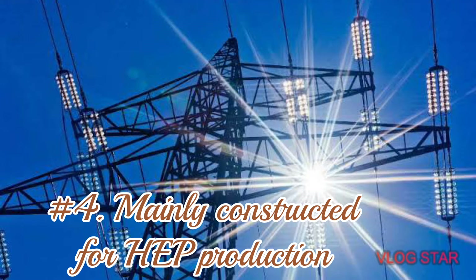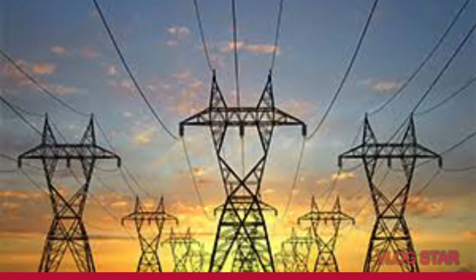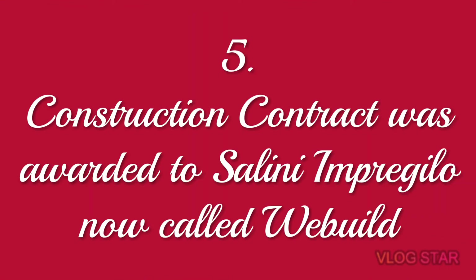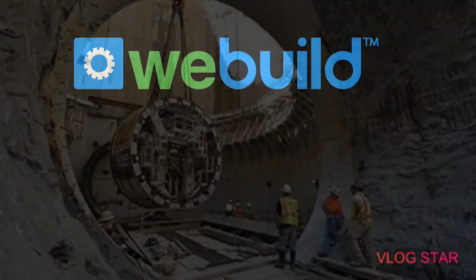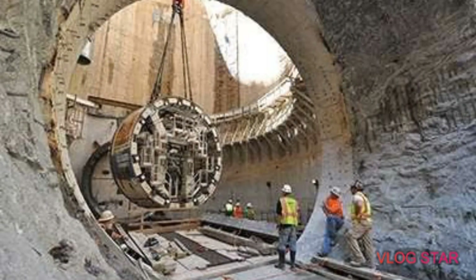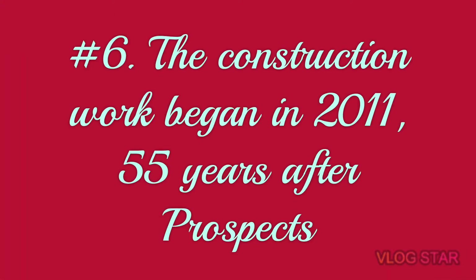Number four: the main purpose of construction of this dam was power production, purposed to offset huge power deficits in Ethiopia. Excess energy will be exported to neighboring countries. Number five: the construction company awarded the contract was Salini Impregilo, now called Webuild, an Italian construction and civil engineering business based in Milan.